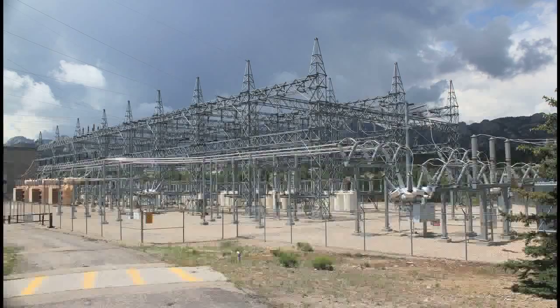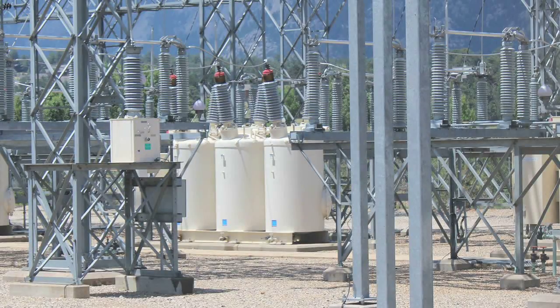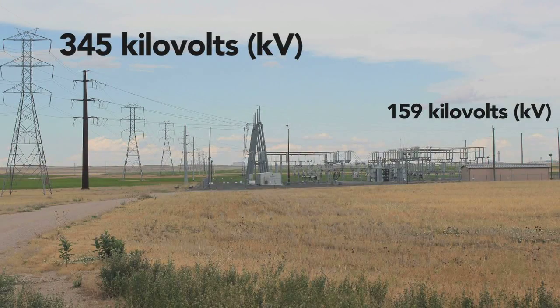When we travel around our community, we see dense clusters of components in what most people label as a substation. But what are these components? Transmission stations are stations where voltage changes from bulk power to sub-transmission occur — for instance, from between 230 and 345 kV in the bulk power system in New York State, down to 115 and 69 kV.